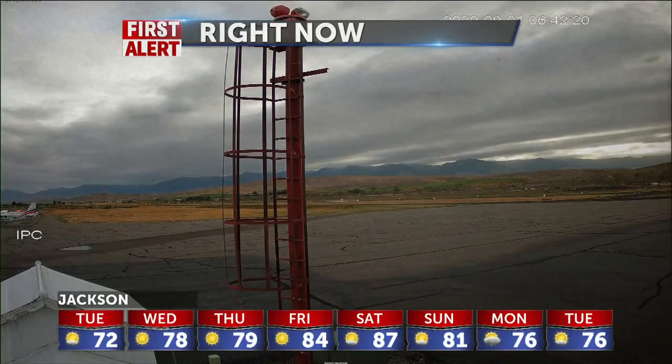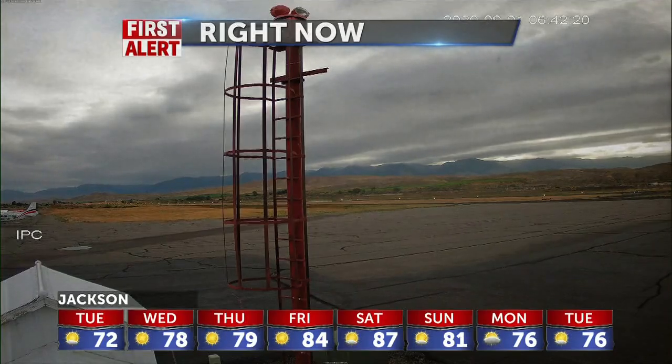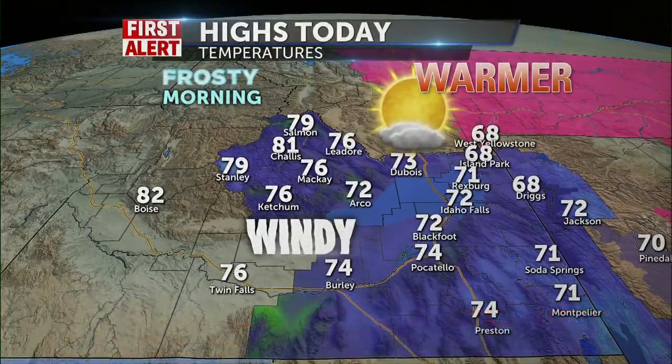Today it will be sunny, windy, and warmer. In fact, tomorrow we're going to be back into the 80s around here. The forecast has us at 71 in Rexburg for later on today, 72 in Idaho Falls, 72 in Jackson, 81 in Challis. It'll be in the mid to upper 70s from Leadore all the way swinging around to Stanley.